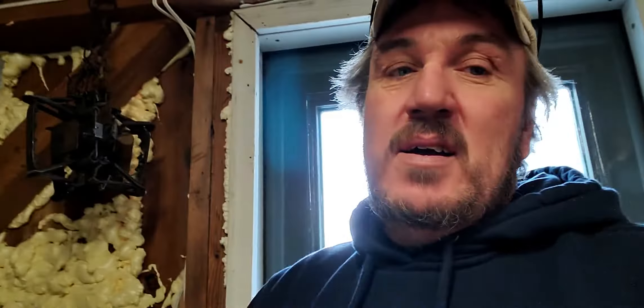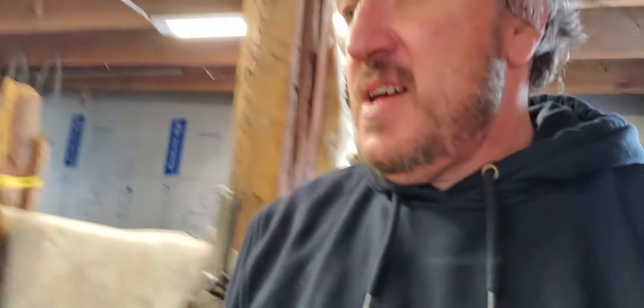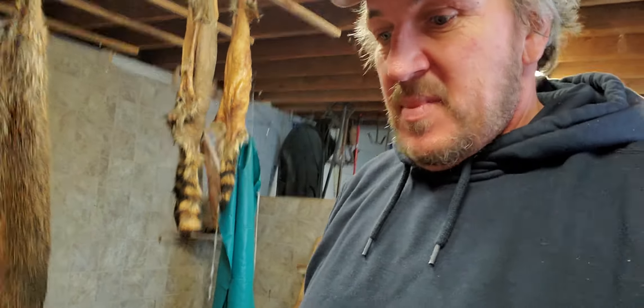I'm going to throw it in the freezer — I'm not going to skin it today. So that's about what I've been doing: working and checking beaver traps. I set them — it'll be a week tomorrow. I've got five traps out and connected three times.